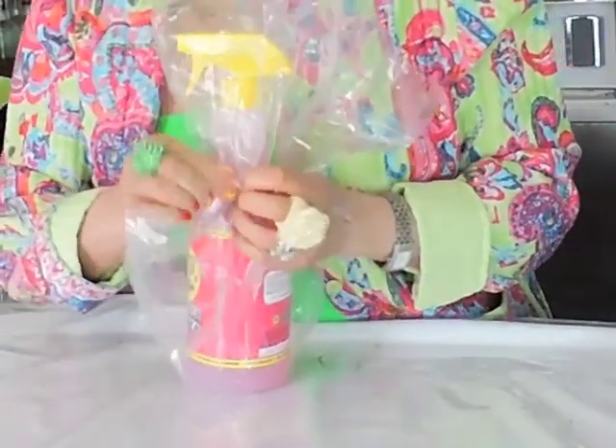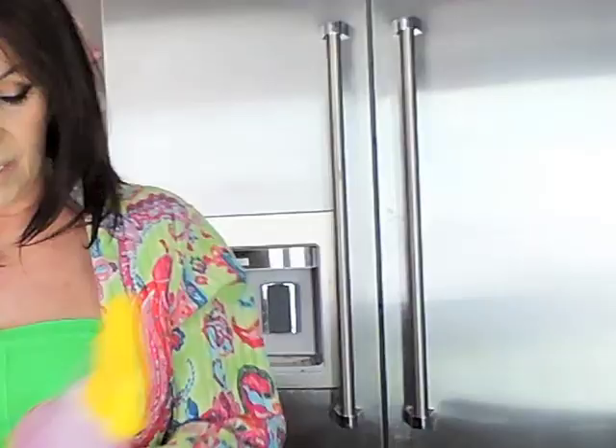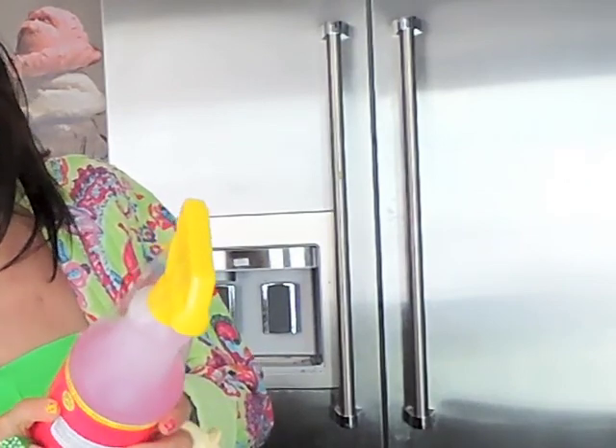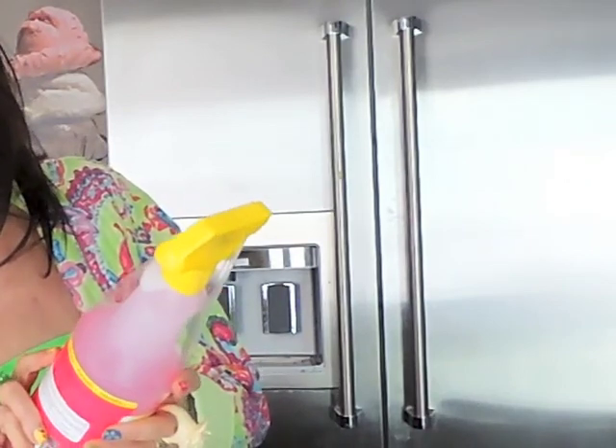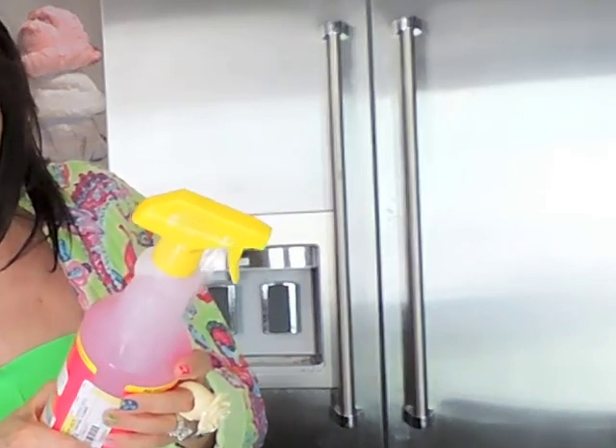I want to show you something else. This I just bought — I've had it once before. It's called Holy Cow, an all-purpose cleaner. It's biodegradable. It's for the bathroom, granite, tiles, soap scum, floors, concrete, and laundry. And it's got no harsh chemicals in it.